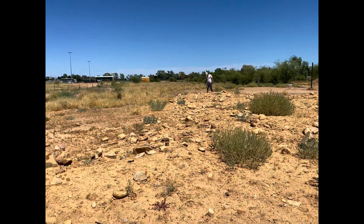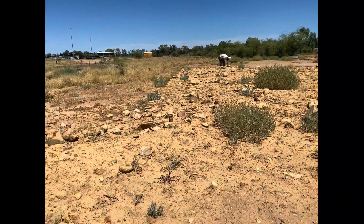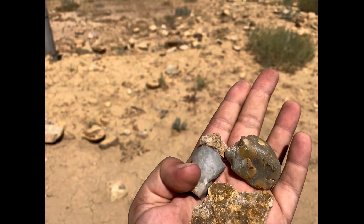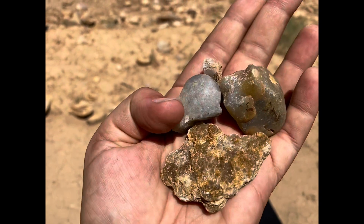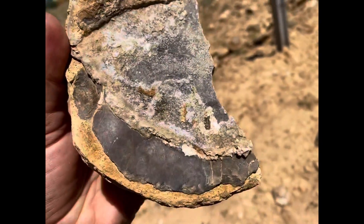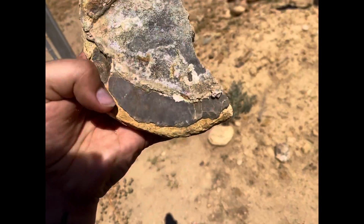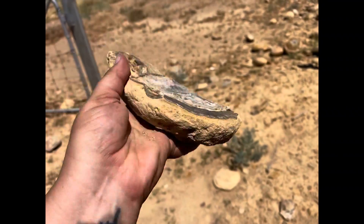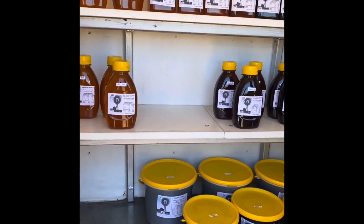We're at the fossicking field here in Hughenden. We've been here for a bit and we're all sweaty from trying to crack rocks open. I found these - they're probably absolutely nothing but they look really cool. There's what looks like a scale or something along there, and there are some shells in there too - pretty cool rock if you ask me, a lot going on in it.